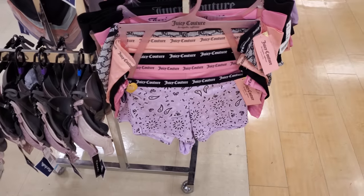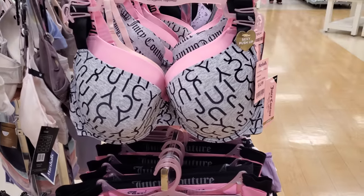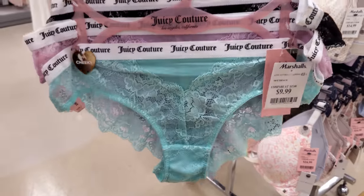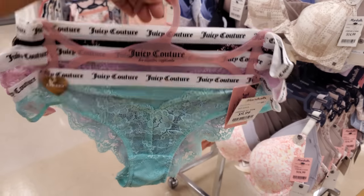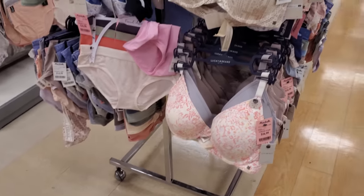I want to say maybe these Juicy Couture ones are new for $20 — they're like the boys short. On top those are $15. Juicy is honestly starting to look all the same to me — $10. I know they're different but when you see it all the time in store they kind of all blend in.